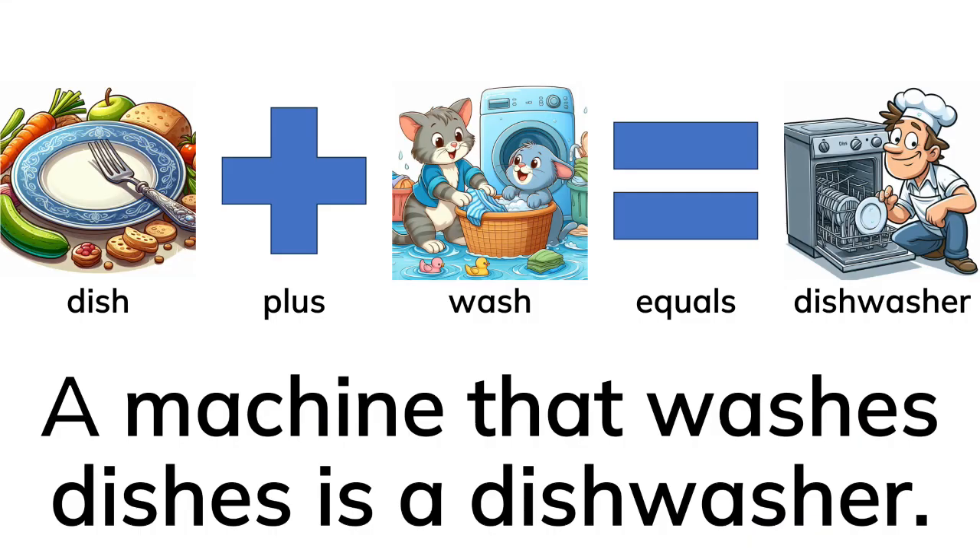Dish plus wash equals dishwasher. A machine that washes dishes is a dishwasher.